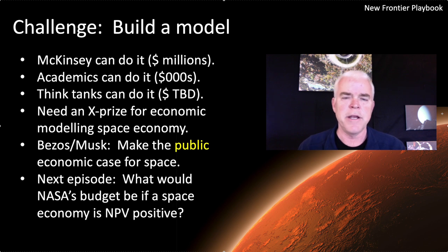Our next topic is thinking about net present value and how to build that model and what it might say about the returns on investments from a future economy in space. We're going to get a little more provocative and talk about what NASA's budget potentially could be if a future economy in space were net present value positive today. Is there any limit on that budget if we could build something that would return massive amounts of cash flows to our domestic economy? We'll speculate on that and scope it out a little bit.